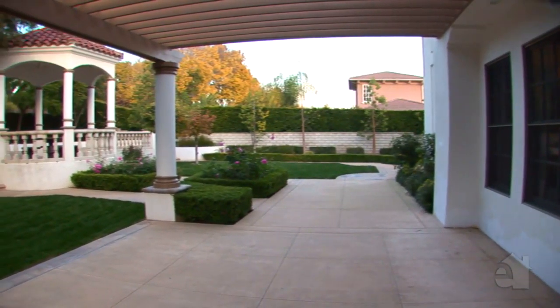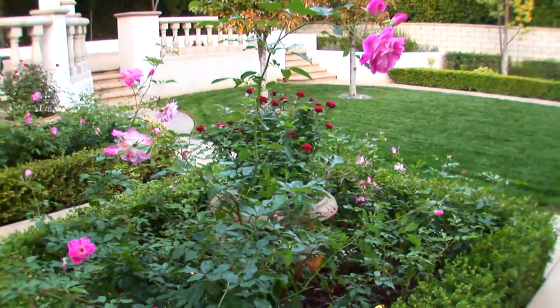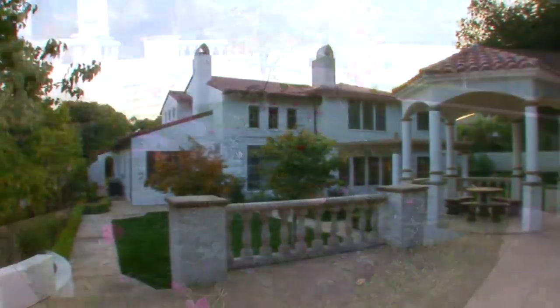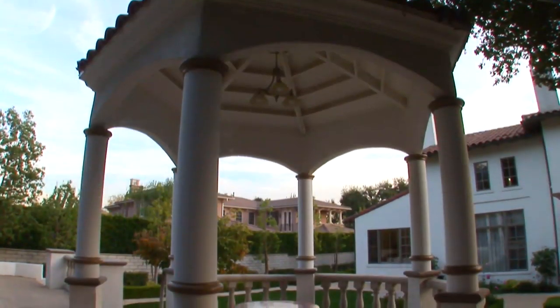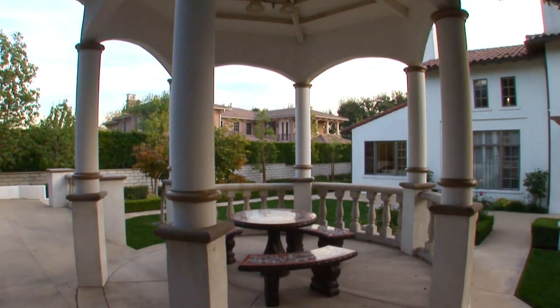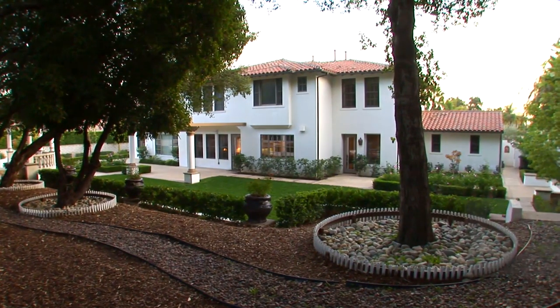The lushly landscaped back yard offers a covered patio. Put off Saturday chores and enjoy the soothing shade provided by the gazebo. Please contact the agent for further information on this wonderful property.